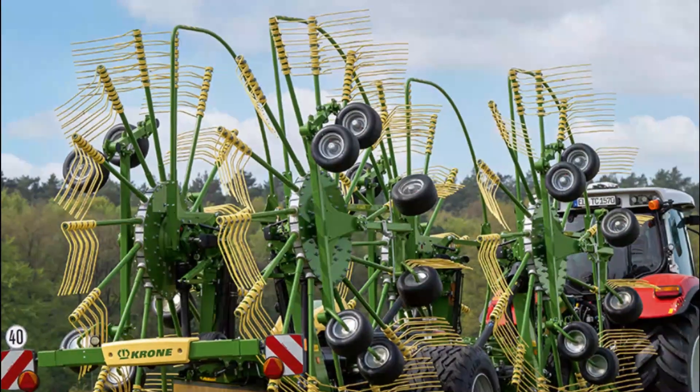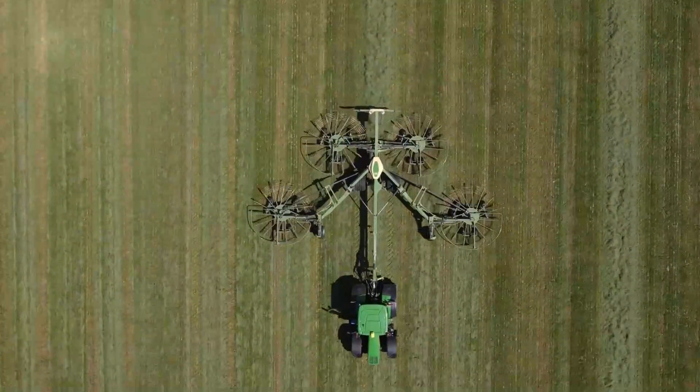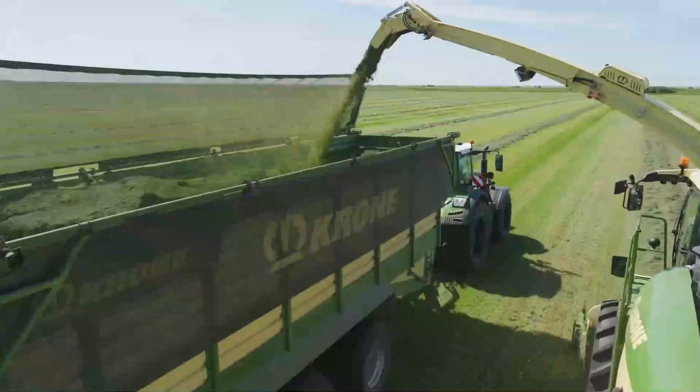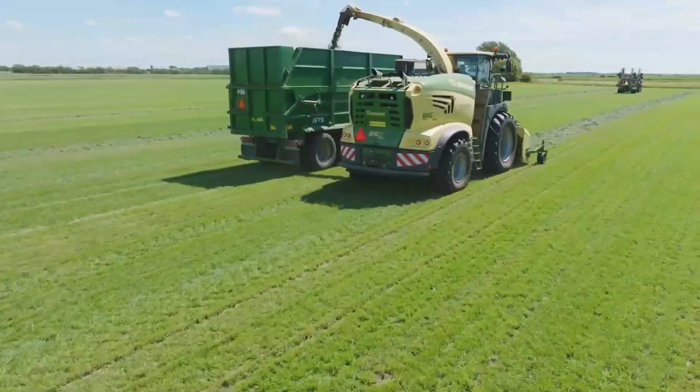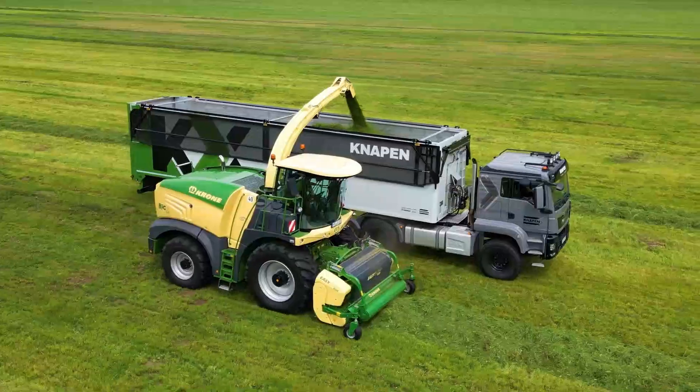With the new clear and intuitive user interface, the entire machine can be operated from the tractor cab via an ISO-BUS-compatible terminal or in combination with an ISO-BUS joystick. In this way, the Swadro TC-1570 always achieves the best raking results, even under the most difficult conditions.